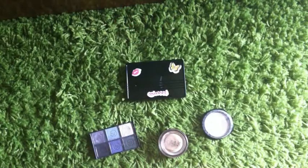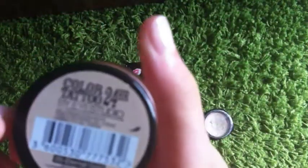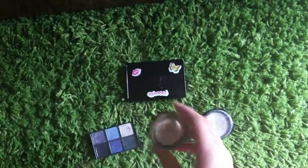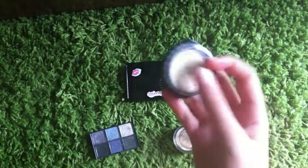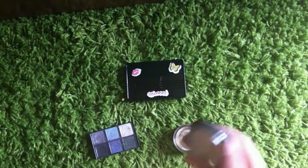Now let's move on to my eyeshadows. This is the Colour Tattoo 24 Hours Maybelline New York Gold Eyeshadow. I use this for my dance shows, because I am in dance. And now I just have this concealer for my neck — I don't know if it's called concealer, but I use this for my neck. The color has a little bit of sparkle, so I don't use it a lot.